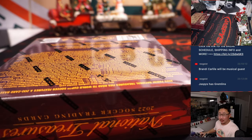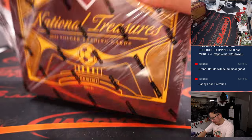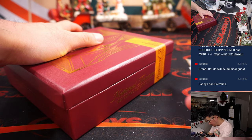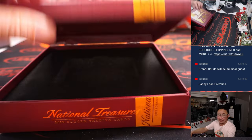Alright. Good luck everybody. Let's see what we got in here. I'd like to see a real monster pop out of this.